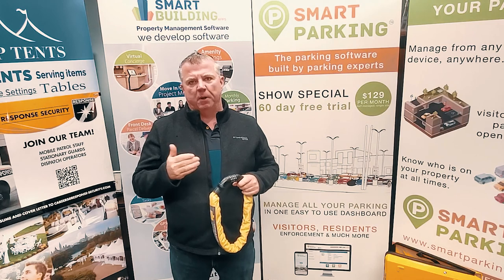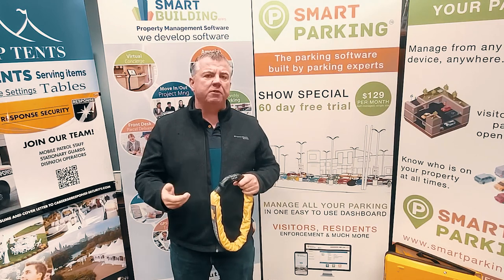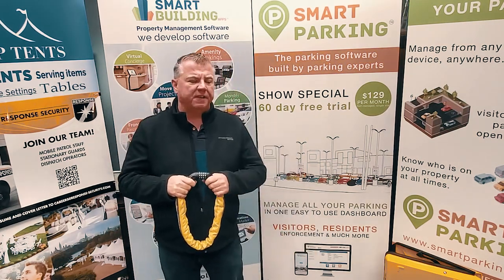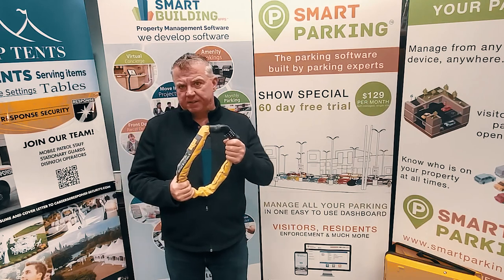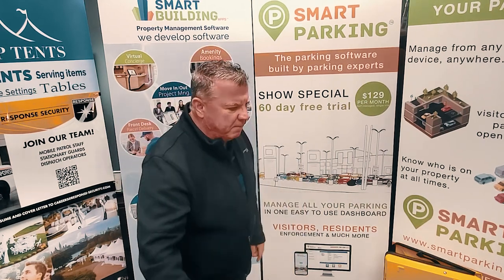By-law officers and parking officers face a large amount of violence when they come to release devices. I have a story about my experience 15 years ago with the boot where I faced some of that. The tire tag is what I call the soft approach. The next is the medium approach.